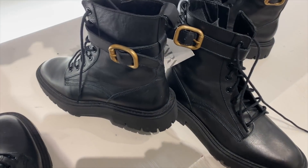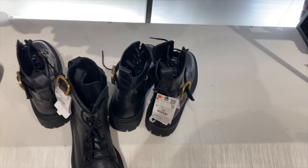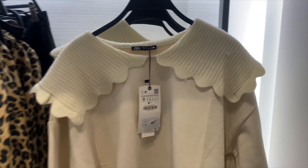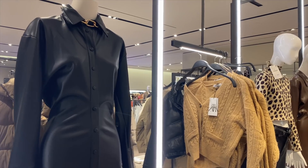Those tall boots with the buckle also come in a shorter version, which is really nice. I love the stylish boot at $139. And I found this adorable peter pan sweater at $49.90 — I love the big oversized collar. Very cute!